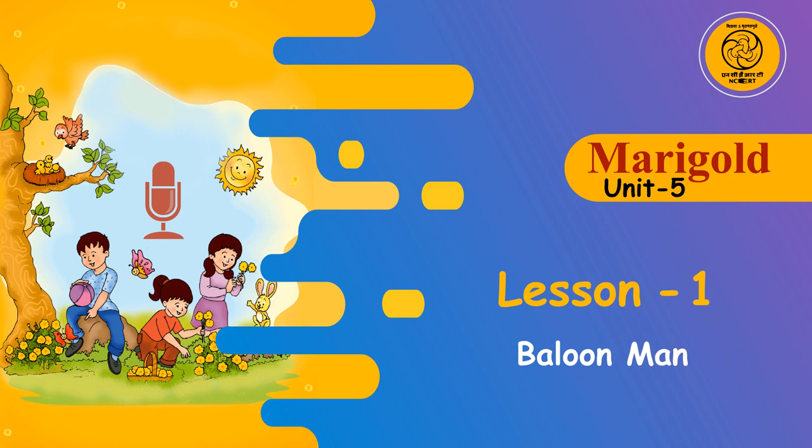Put the words given in the box into the following groups. A. Nature, B. Food, C. Colors. Words: Wind, Green, Turnip, Grass, Purple, White, Purple, Pineapple, Yellow, Sky, Rice.